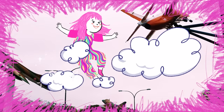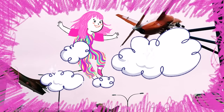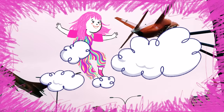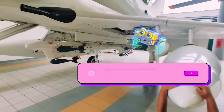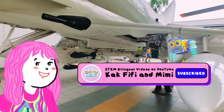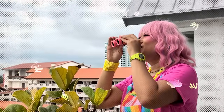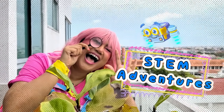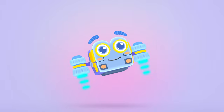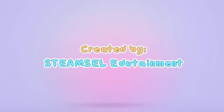We hope you enjoyed our STEM adventure to the Singapore Air Force Museum! It just goes to show that learning can also be an awesome adventure! Don't forget to like and subscribe for more science adventures with us! Bye-bye! Jumpa lagi! Thank you.